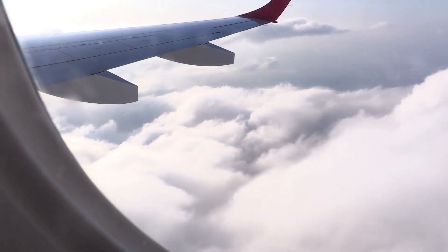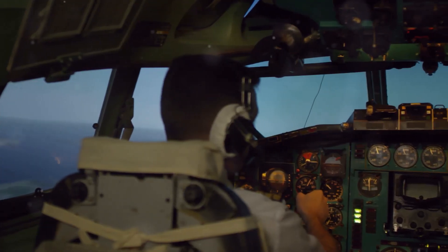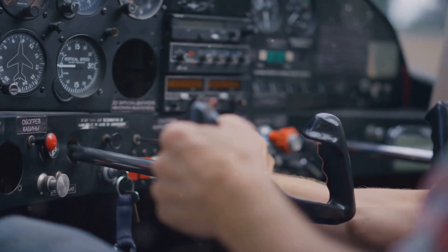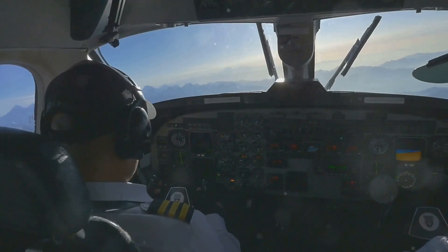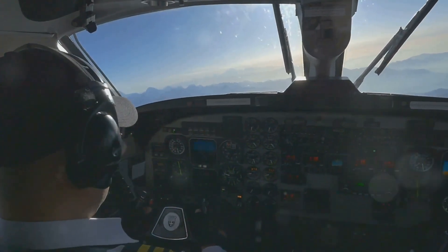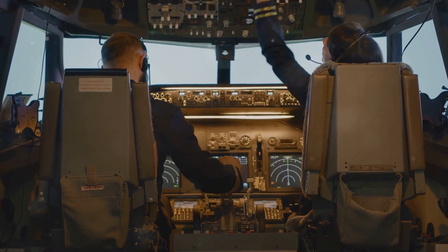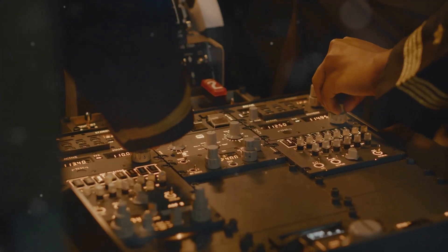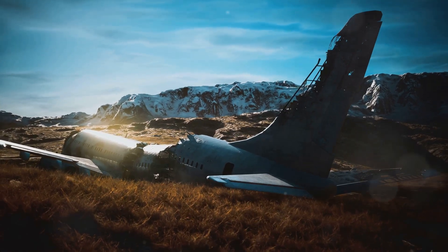Altitude isn't just about efficiency and comfort — it's also a crucial safety factor in aviation. In the unlikely event of an emergency, such as engine failure, being at a high altitude provides pilots with more time and options to address the situation. The higher an airplane is, the farther it can glide without engine power. This extended gliding distance gives pilots more time to troubleshoot the issue, attempt to restart the engines, or find a suitable landing location.